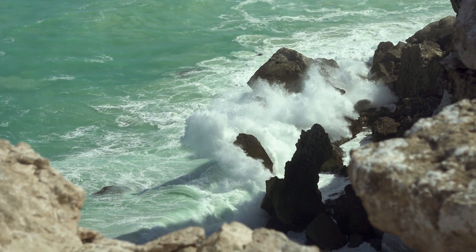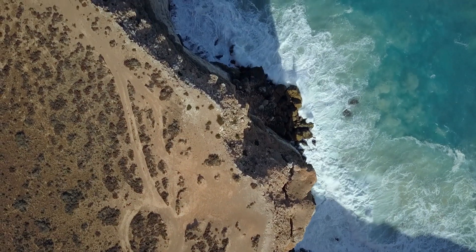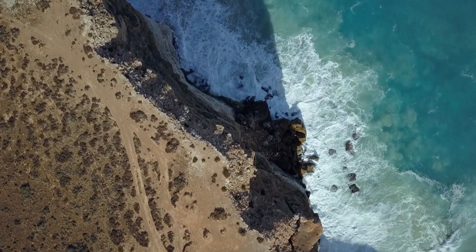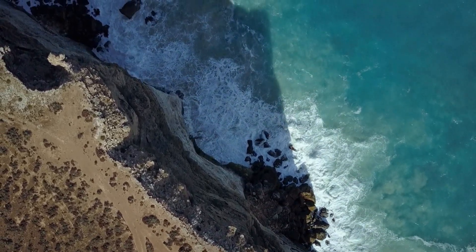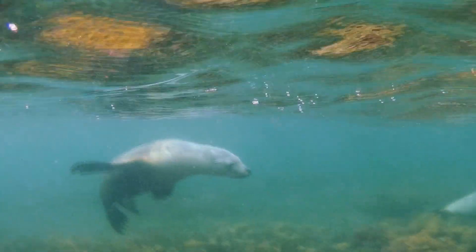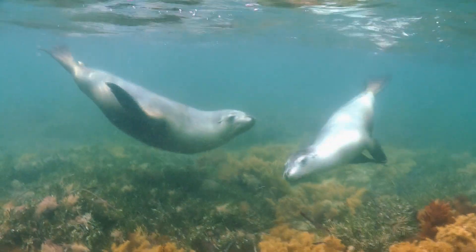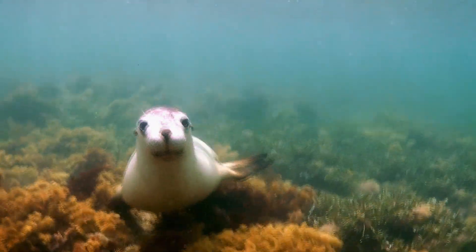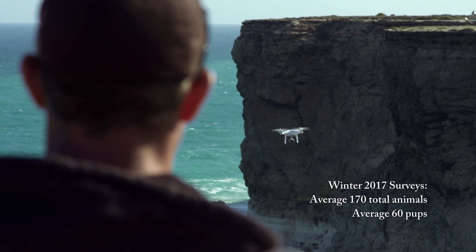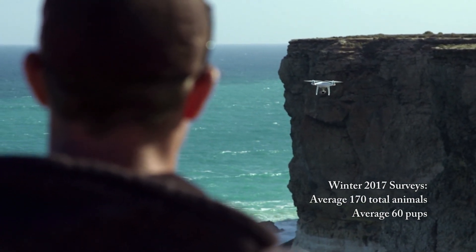All it takes is a rockfall or a bit of erosion on one side where they access the colony, and that colony is no longer usable. So we can measure the carrying capacity of the colonies, we can measure how they change over time — the numbers and the different classifications of pups. By age we can tell what part of the breeding season we're at, and that changes over the multiple surveys we do over the breeding season.